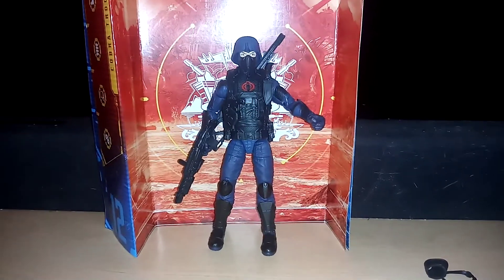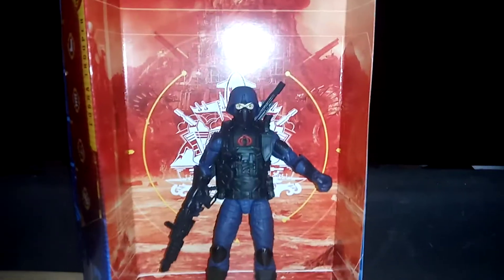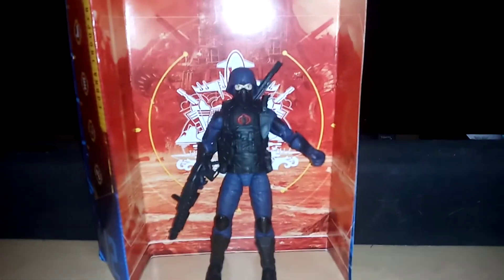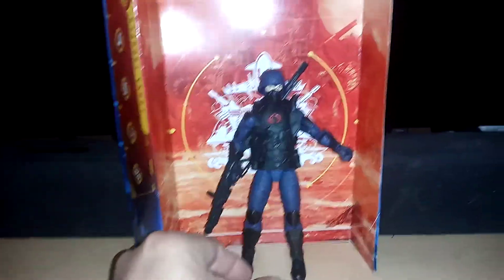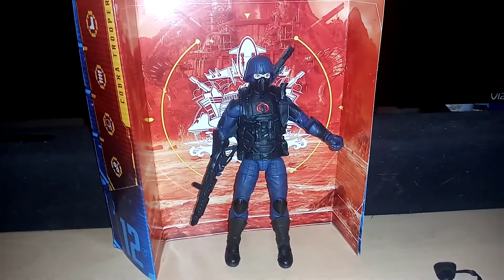Before I shut it off, I decided I'd go ahead and show you guys with a little more light the Trooper, so you can see the colors and everything. I discovered that one pistol plugs in there and the other one plugs in on his back, like I showed you. Really, really cool figure. Hopefully I can find two or three more of them.